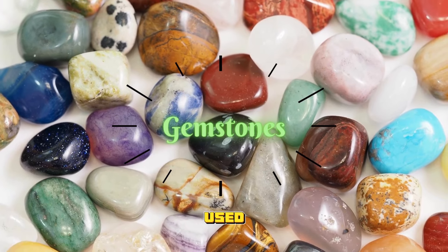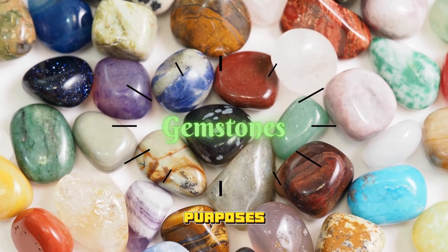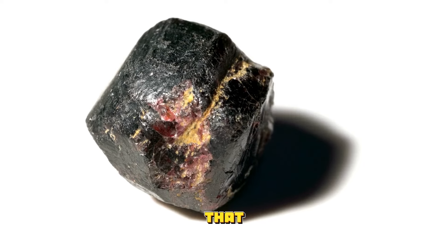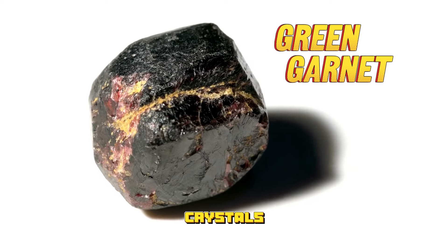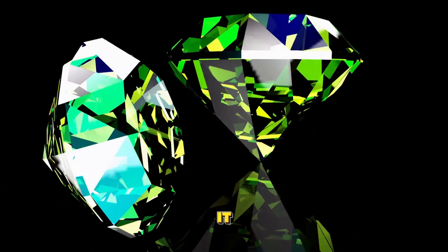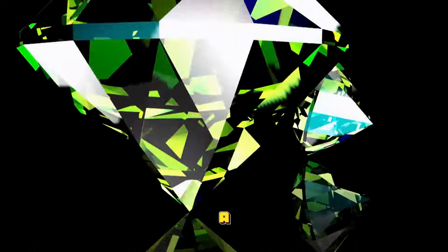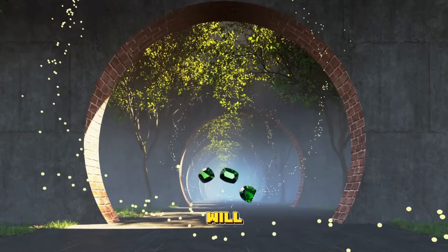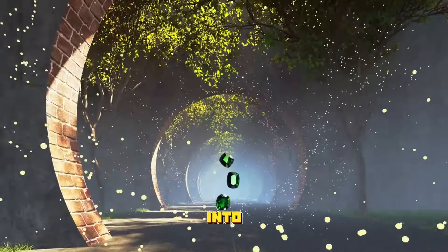Gemstones and precious stones have been used by man for centuries for various reasons, from decorative purposes to spiritual and healing reasons. One of the gemstones that provides an excellent example of the beauty and durability of natural crystals is green garnet. It is a precious gemstone ranging from light green to dark, but all of them have a unique flair that attracts gemstone enthusiasts. In this video, we will unravel the mysteries behind this beautiful stone and its transformation into jewelry.